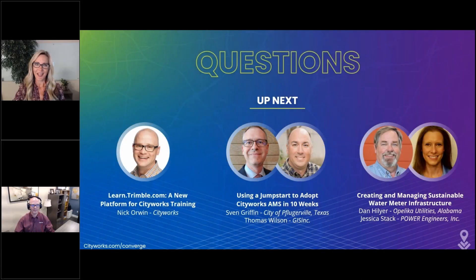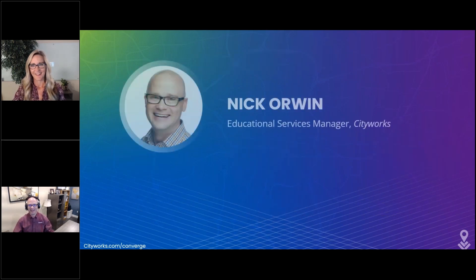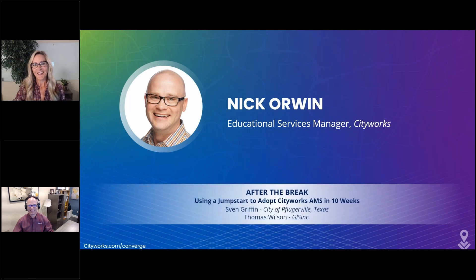Up next we have our very own Nick Orwin. Nick oversees all education services here at CityWorks and he is going to talk to us about self-guided e-learning and virtual instructor-led training, and how the learn.trimble.com training platform can create training options to fit your team's needs.